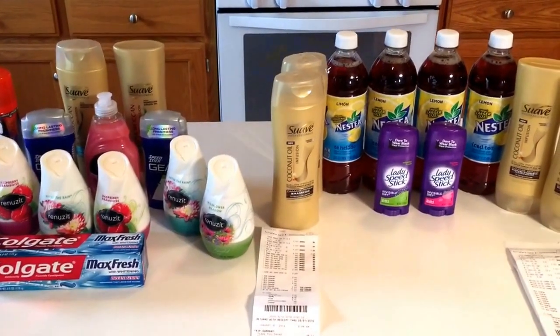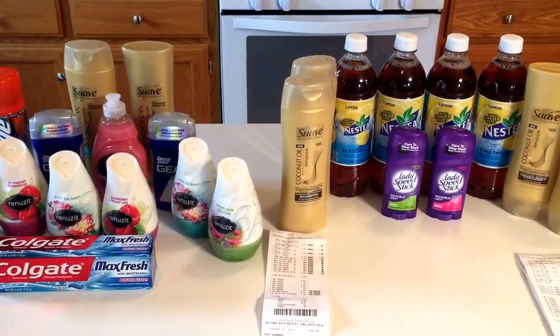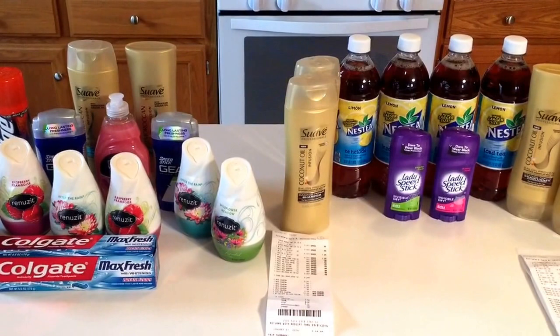Hey guys, it's Llewellyn here with my CVS haul from today, Sunday, January the 31st. Lots of easy, quick deals for you guys to grab out there this week.